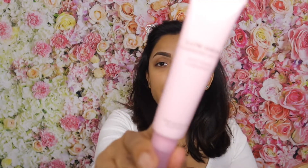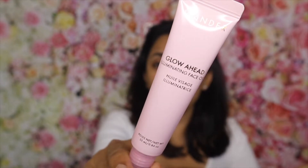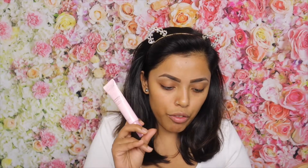The second item from the box is from Wonder Beauty — it's the Glow Ahead Emulsifying Face Oil, and it's also pink. You guys know how much I love face oils, and I have dry skin so I'm so glad they sent me this. The value of this one is $42.